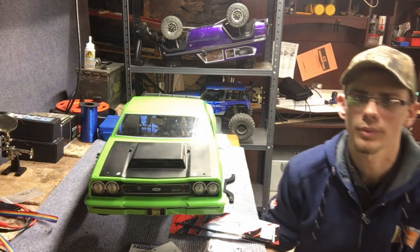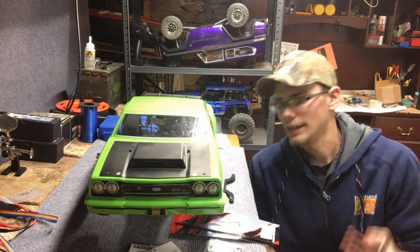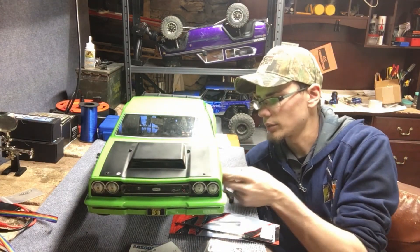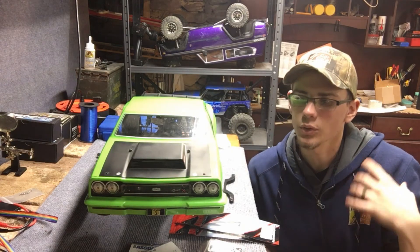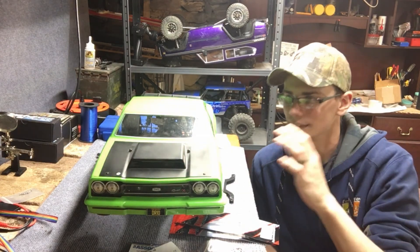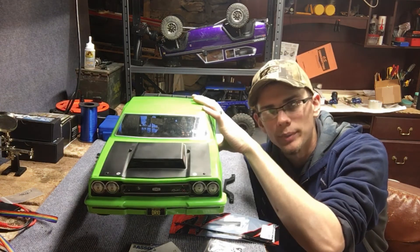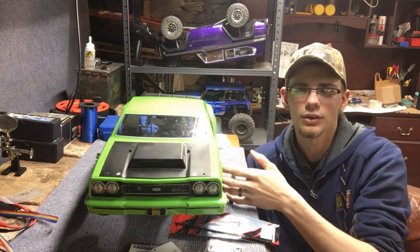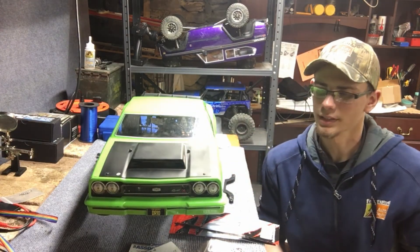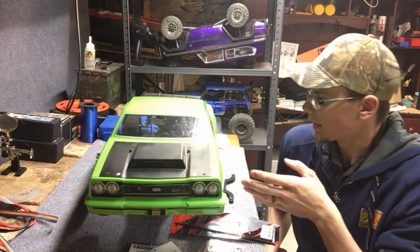So I picked this car up from my buddy Travis at Abbott's RC. You guys have seen me advertise him on the channel a little bit. He deals in Red Cat and Arma, but he is expanding, and if you have a special order he can get it for you. This was actually his personal car — he decided to go a different route, so he hooked me up with this one.